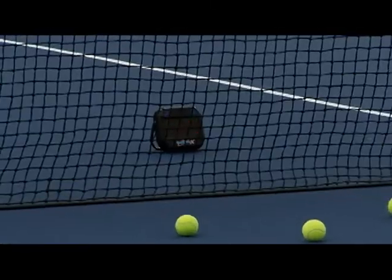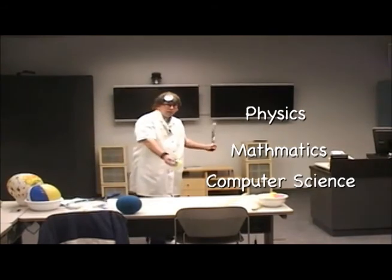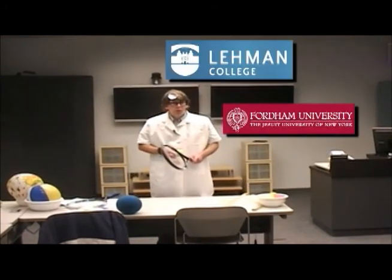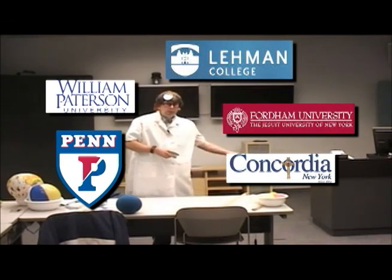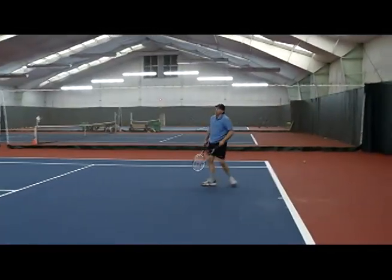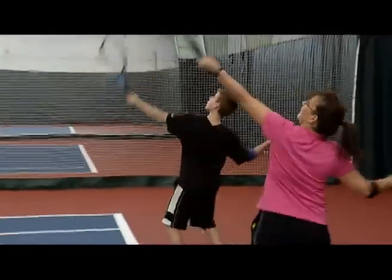That's 94. Dr. Don specializes in physics, mathematics, and computer science and has taught as an adjunct professor at Lehman College and Fordham University in the Bronx, as well as Concordia College in Bronxville, William Patterson in New Jersey, and even the University of Pennsylvania. And with his vast experience, he is now taking us to school on the court by asking us to make the quantum leap into tennis by doubling down.